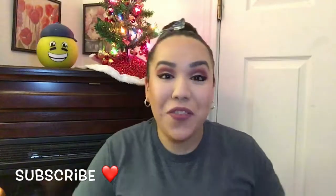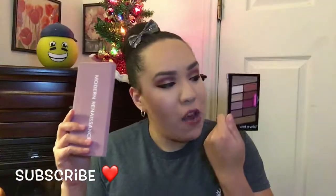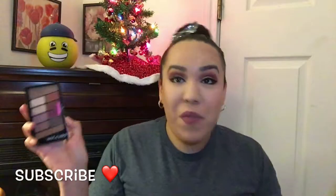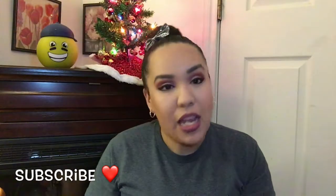Hi guys, welcome back to my channel. For today's video I have a versus video, which means I'm going to be doing the Anastasia Beverly Hills Renaissance Palette versus the Wet n Wild Rose in the Air Palette. This palette has been major news ever since it launched in the beginning of December, that it was the exact same dupe as the Modern Renaissance Palette from ABH.